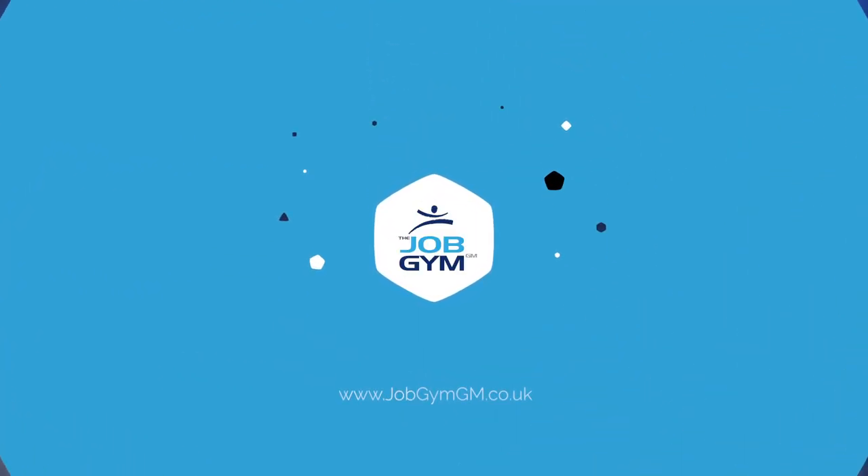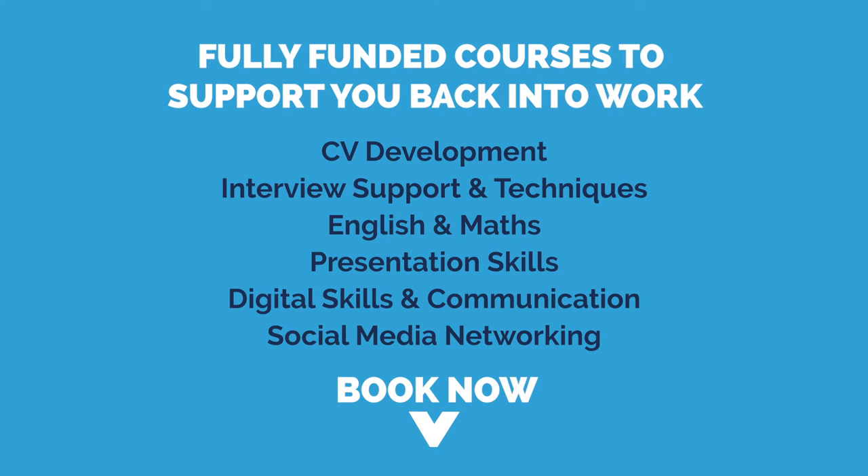Think about what you're trying to do. Don't talk about the bad — talk about the good. For more support in getting you back to work, why not try one of our fully funded courses? Book now in the description below, or message us on Facebook.